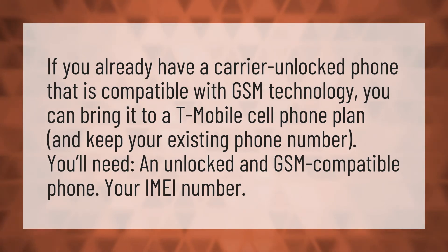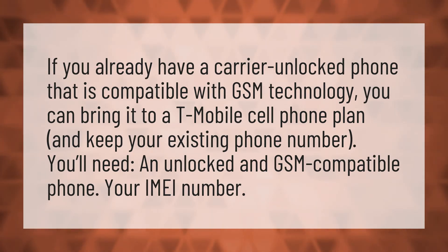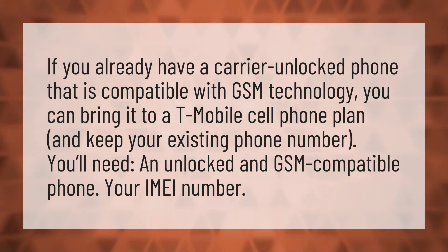If you already have a carrier unlocked phone that is compatible with GSM technology, you can bring it to AT Mobile's cell phone plan and keep your existing phone number. You'll need an unlocked and GSM-compatible phone and your IMEI number.